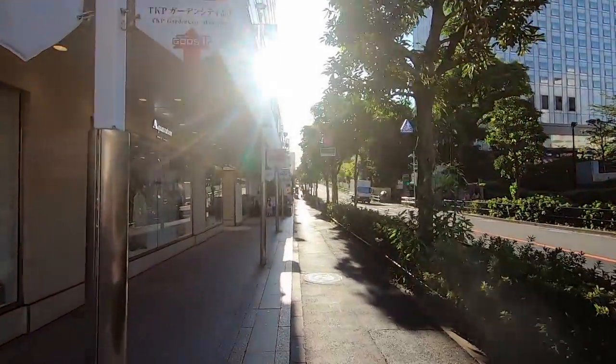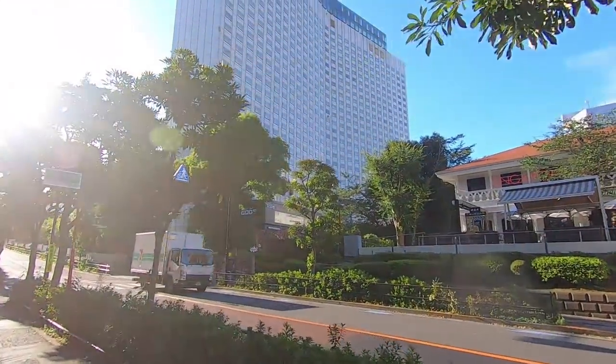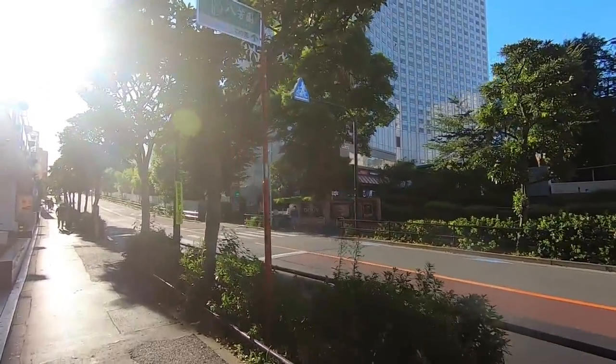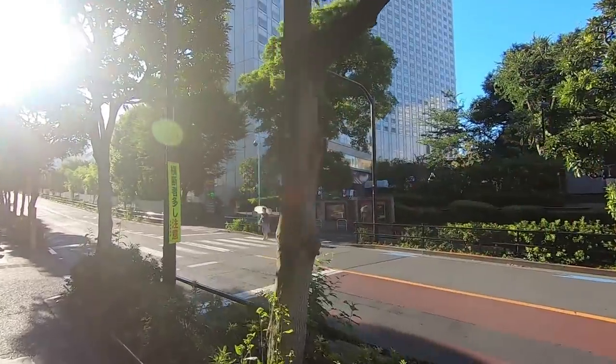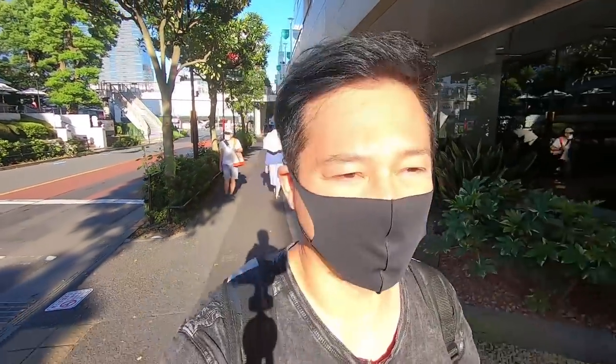Behind the trees is another hotel called the Shinagawa Goose Hotel, and on the first floor of that hotel is TGI Fridays. One of the things I remember about TGI Fridays when I lived in Hawaii — my mother used to love the potato skins from TGI Fridays. Unfortunately here in Japan, I think they still have it but it's not the same. It was much better in America — they make it with less fillings or something here, so it's kind of boring.